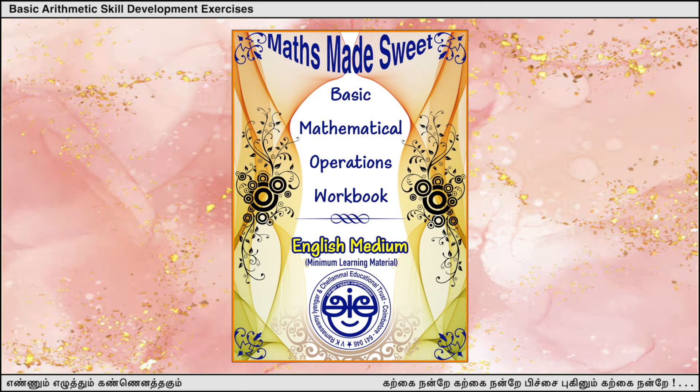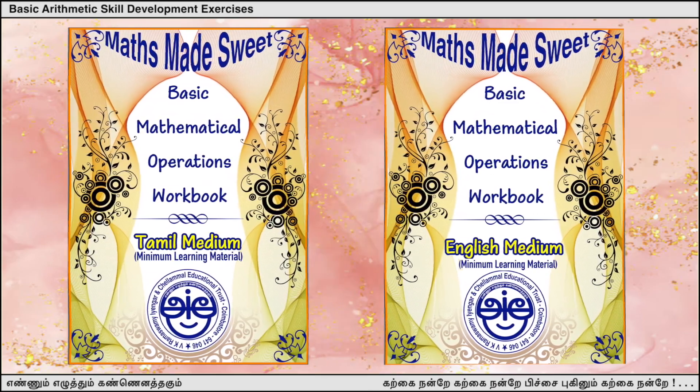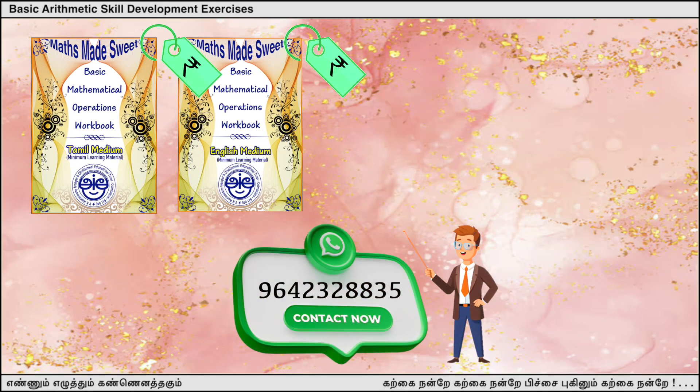This workbook has been developed both in Tamil and English and is available in book form with us. For price and other details, contact this number on WhatsApp.